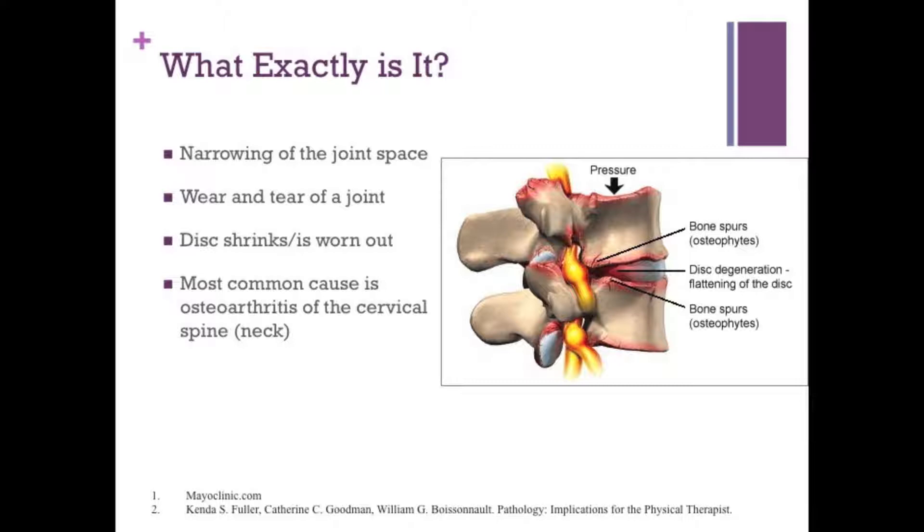It's pretty typical. Most people will show signs of arthritis after the age of 45 if you take an x-ray. It's important to note that just because you have stenosis diagnosed by x-ray or MRI, it does not mean that you're going to have symptoms. And even with degeneration of the spine or arthritis, it does not mean that you will end up with symptoms.